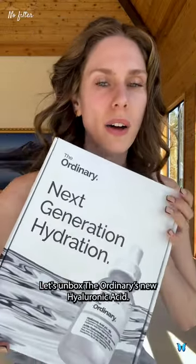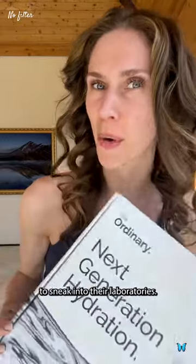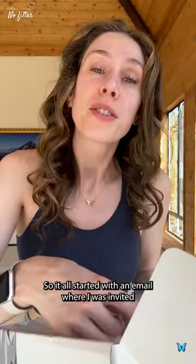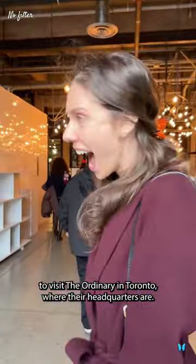Let's unbox The Ordinary's new hyaluronic acid while I share with you what it was actually like to sneak into their laboratories. It all started with an email where I was invited to visit The Ordinary in Toronto where their headquarters are.